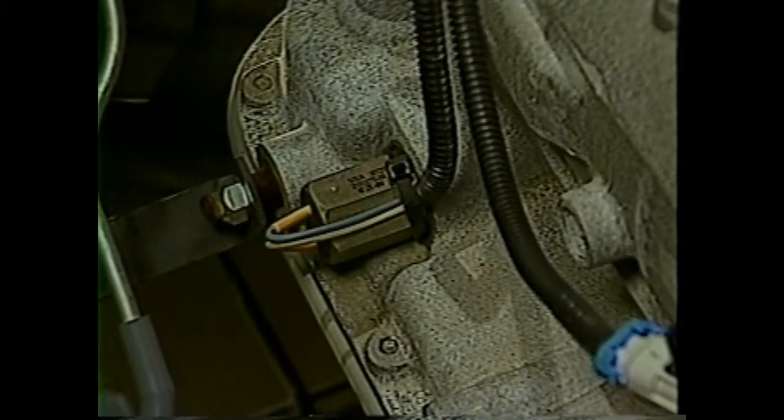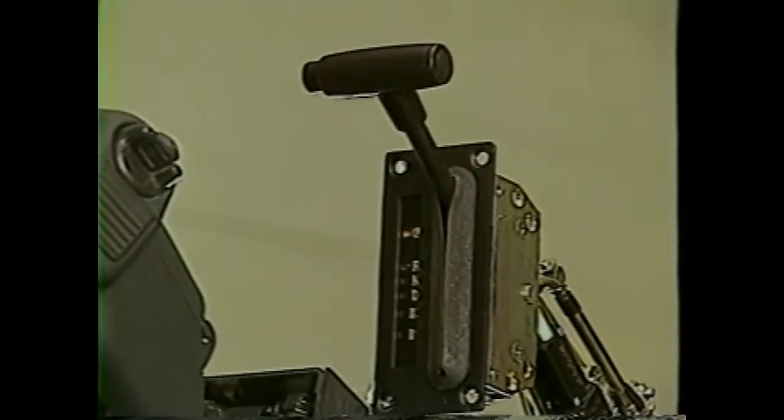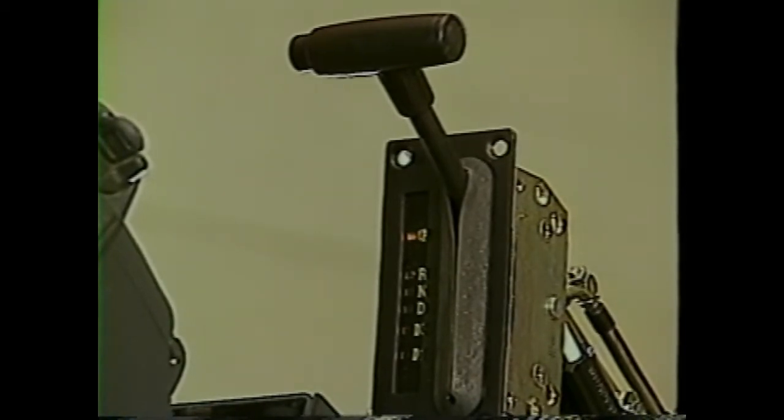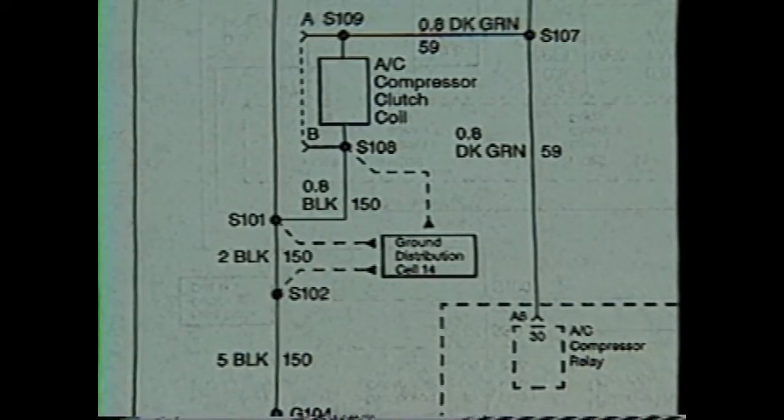The parked neutral position switch is located on the lower left side of the transmission housing. Its input to the PCM indicates if the transmission shift lever is in either the park or neutral position or if it's in one of the other driving positions. Another input to the PCM is the AC clutch status signal. This signal tells the PCM if the air conditioning is either on or off to compensate for engine load changes caused by the AC compressor. The PCM adjusts for the load changes by adjusting timing and throttle angle.